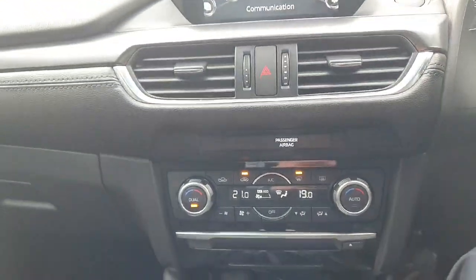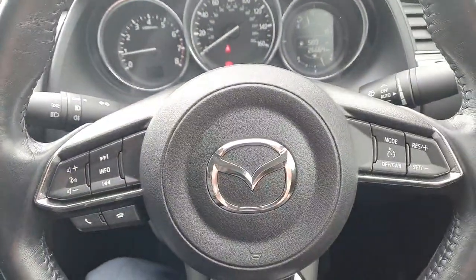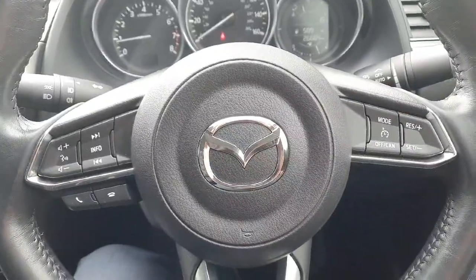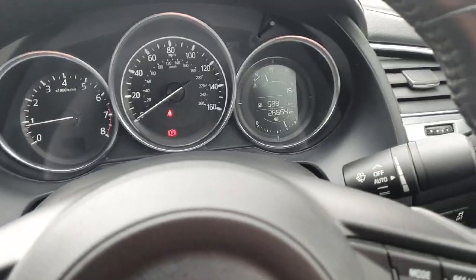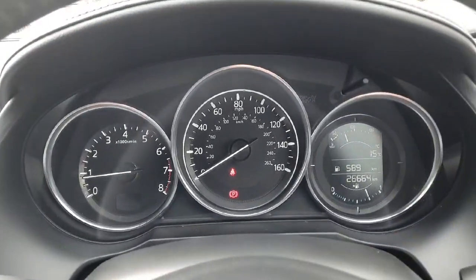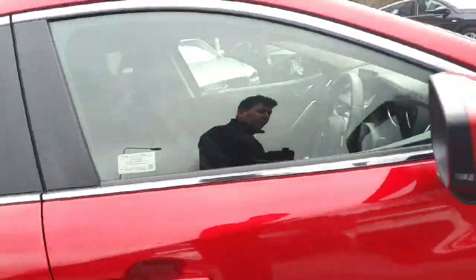Down below you have your climate control with your air conditioning. Moving across, a lovely multifunction steering wheel with your cruise control, speed limiter, all your telephone and radar controls, automatic lights, automatic wipers. Quick look at your front display with only 26,000 kilometres up on the clock — very, very low mileage. The car is in immaculate condition inside and out.